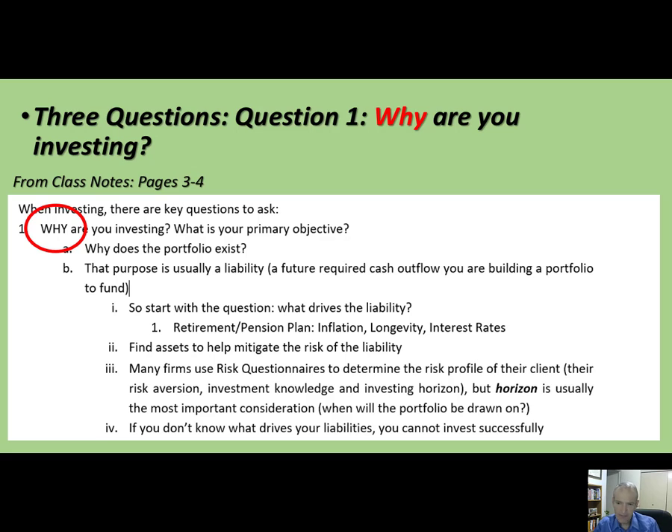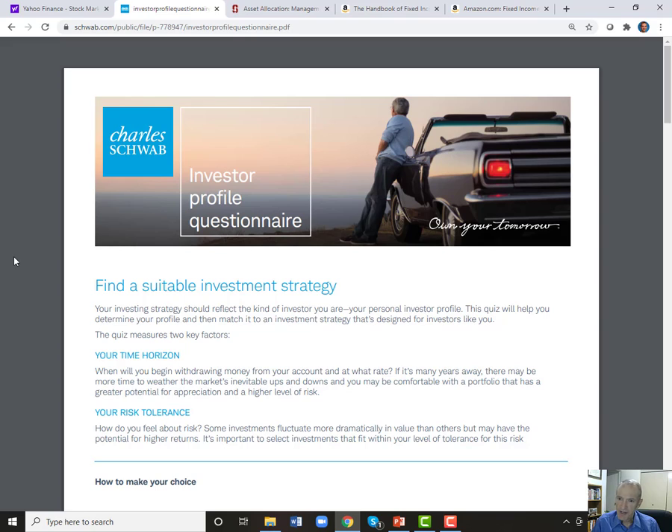So how do you figure out what assets to buy? One input is your risk tolerance — how much risk can you handle as an investor? Is there a way to assess that? Here I've pulled up a Charles Schwab risk tolerance questionnaire — you can Google 'risk tolerance questionnaire' or 'investor profile questionnaire.' Charles Schwab purchased the brokerage business from USAA, so my brokerage account moved over to Charles Schwab.